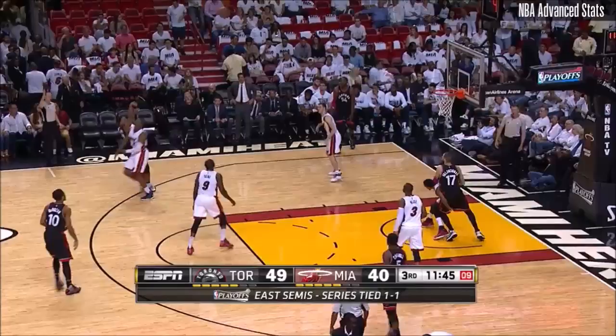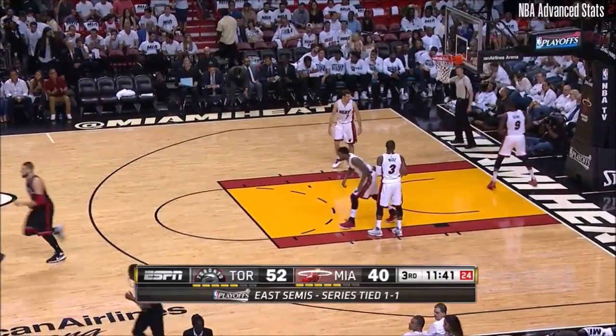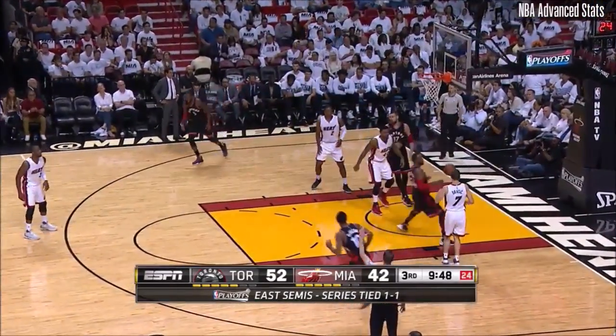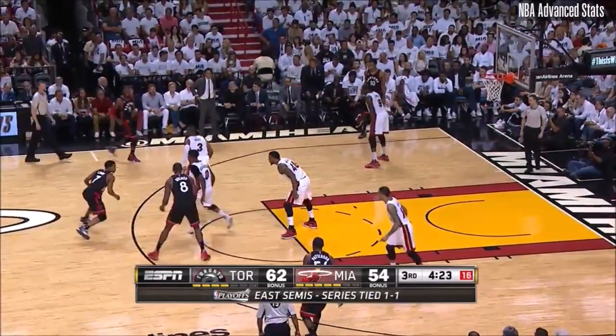They said, you know what, we're going to use all three of our bigs — rotate in — and we had to make some adjustments on our coverage. Patterson starts the second half for the Raptors; he started the game. Lowry with a deep three, and Kyle Lowry rises above the defense and gets the nice friendly roll.